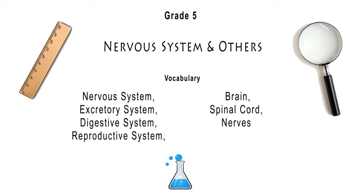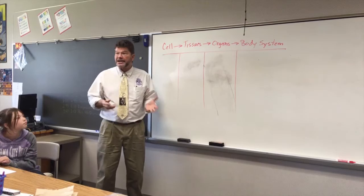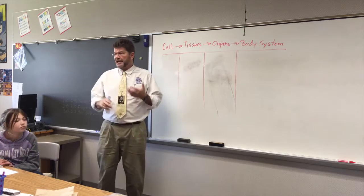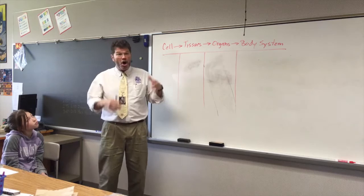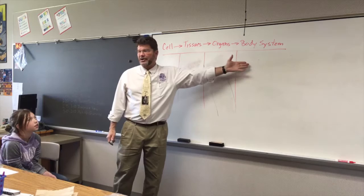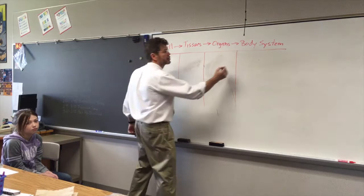Thanks for the introduction, Mr. Scanlon. So we've been studying a lot of body systems. We started with the circulatory, went to the respiratory, the skeletal, the muscular, and we talked a little bit about the reproductive, the digestive, excretory. But now let's focus on the nervous system. All those systems have something in common — they start with cells that turn into tissues, that turn into organs, that we call the body system.